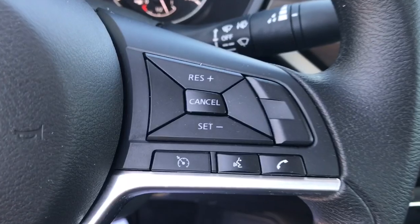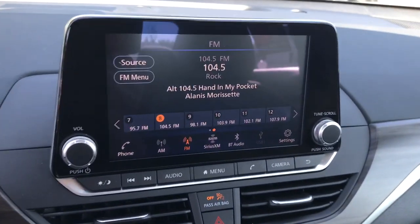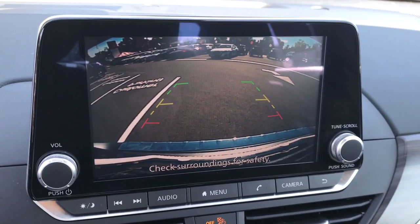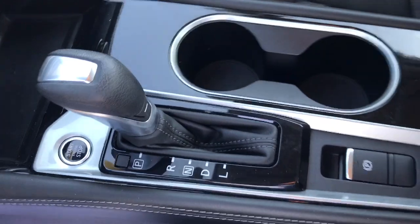Lane departure warning, keyless entry, all-wheel drive, satellite radio, keyless start, remote engine start, backup camera, Bluetooth connection — feel relaxed and confident behind the wheel of this stylish Altima.